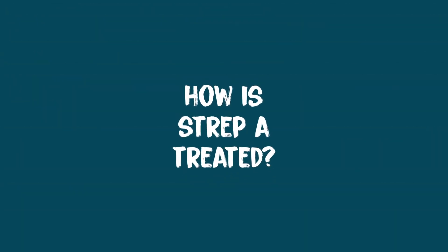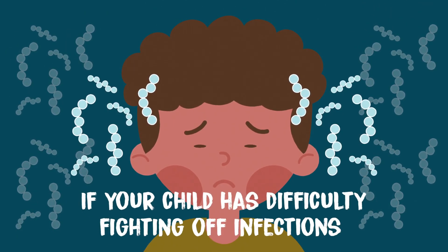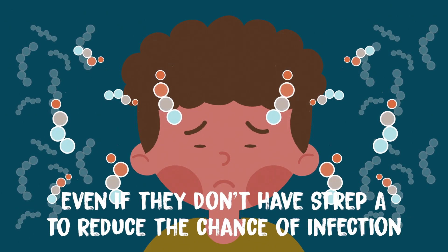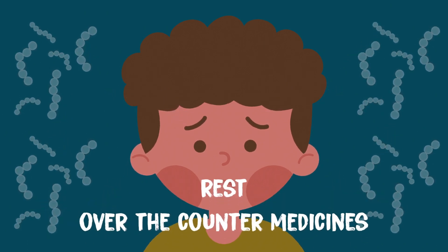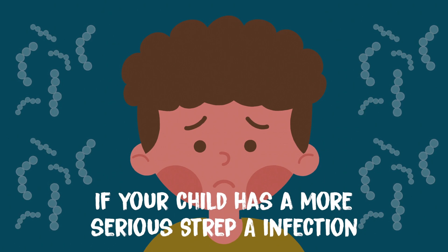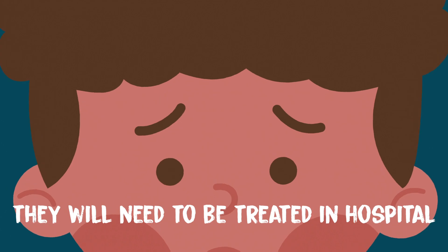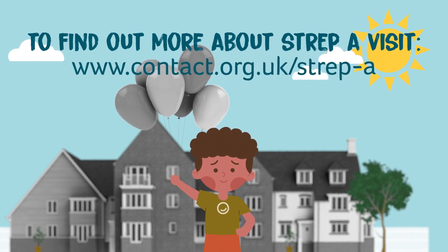How is Strep A treated? Antibiotics can kill the bacteria that cause infections. If your child has difficulty fighting off infections, your doctor might prescribe antibiotics even if they don't have Strep A, to reduce the chance of infection. Rest, over-the-counter medicines and home remedies can also help with symptoms. If your child has a more serious Strep A infection, they will need to be treated in hospital with antibiotics through a needle or tube inserted into a vein. To find out more about Strep A, visit www.contact.org.uk/strep-a.